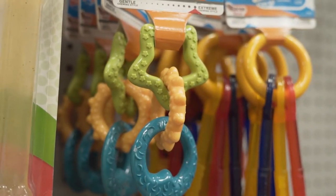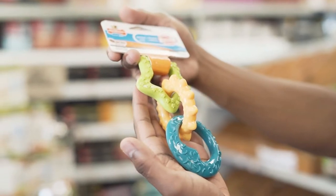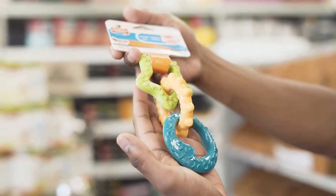Similar to teething rings, chewy chains are dog toys that are made from tough rubber. Many chewy chains are durable and are unable to be ripped apart by your puppy's teeth.